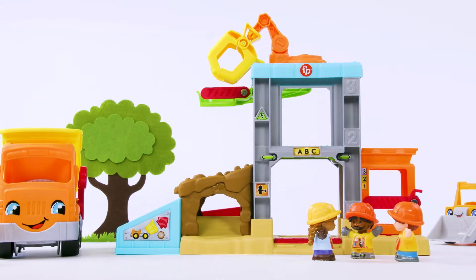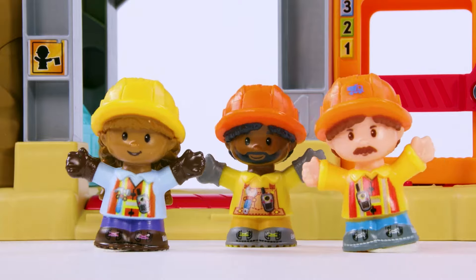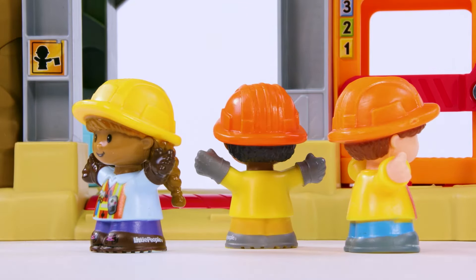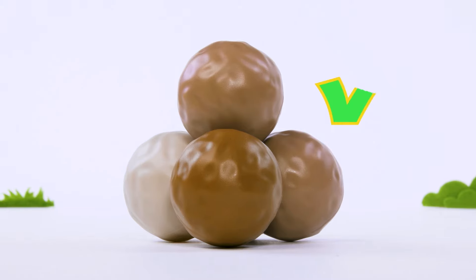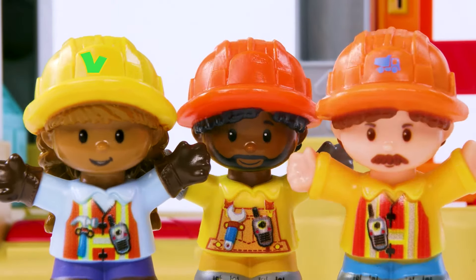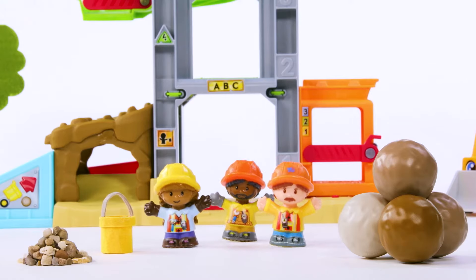Today, we're building a giant sand castle! Let's make sure the area is safe! Check! Check! And does everyone have their hard hats on? Check! Now, let's get started!